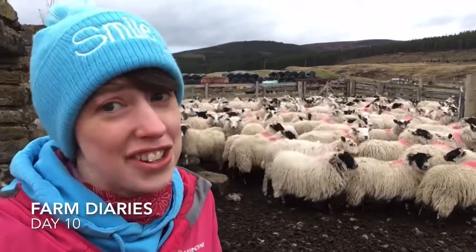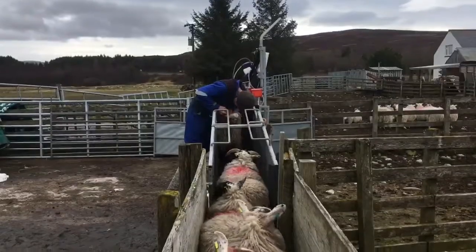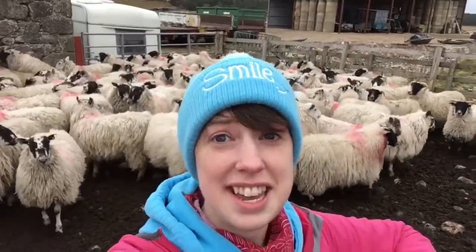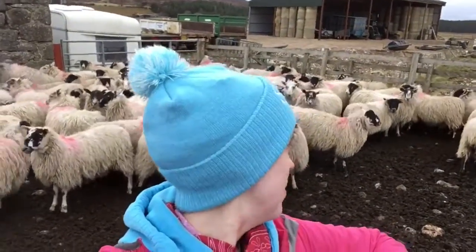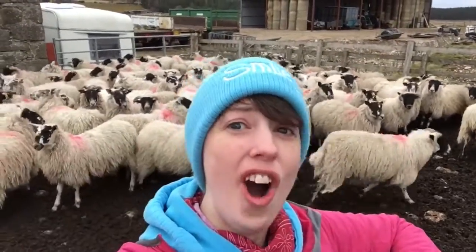Today is another day of working in the Fank. Today we're working with hogs. You can think of hogs kind of like teenager sheep. They can be male or female, but the females haven't had a lamb yet. Hogs!